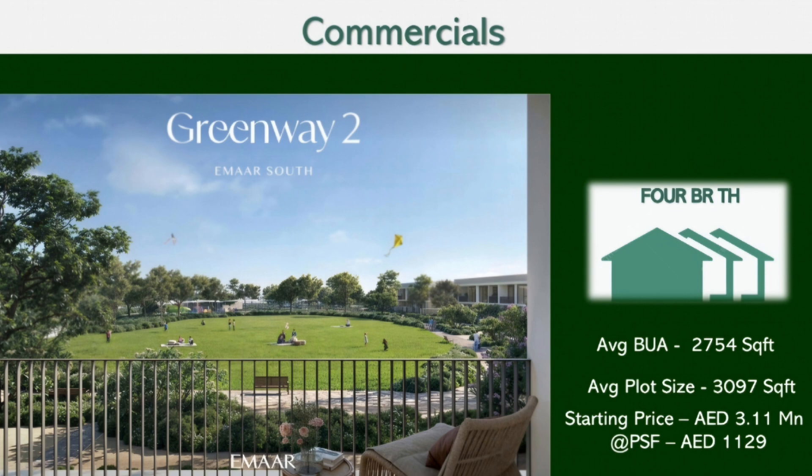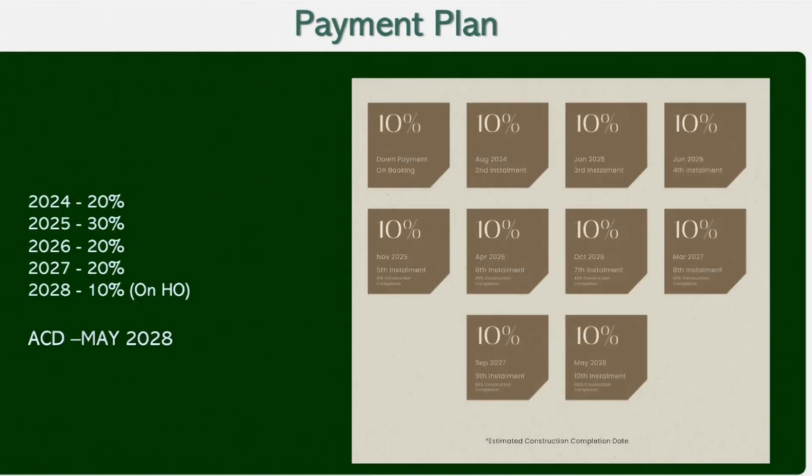There is a very flexible and attractive payment plan: a 90-10 plan where in 2024 the client pays 20 percent, in 2025 the next 30 percent is due, in 2026 the next 20 percent, in 2027 another 20 percent, and the final 10 percent is due on handover. The anticipated completion date for Greenway 2 is May 2028 — a very attractively designed payment plan for all patrons who wish to call Greenway 2 their home.